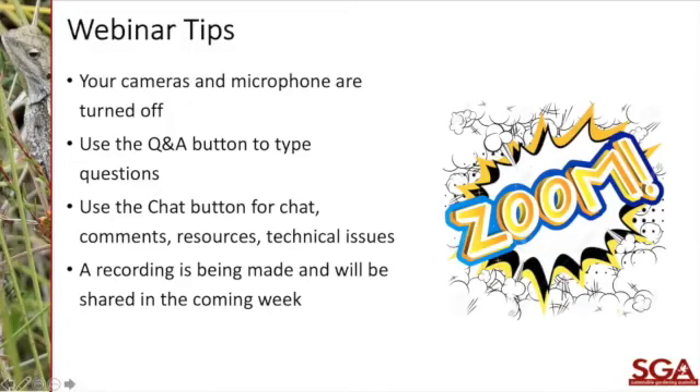A quick poll to get an idea of who is online tonight — have you heard about SGA before, what sort of garden do you have, and how many people are watching your screen? Cardinia is quite an interesting and varied region, from cities and urban areas to country and coastal areas, which means there's a good diversity of garden types and potentially a lot of lizards around.